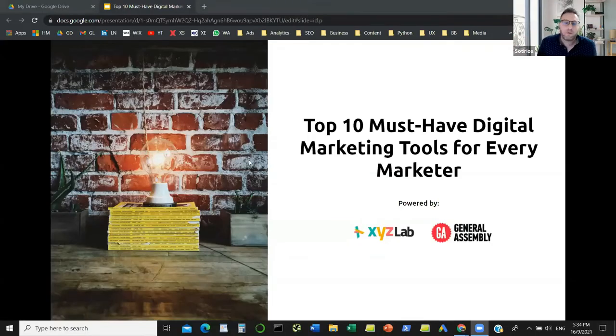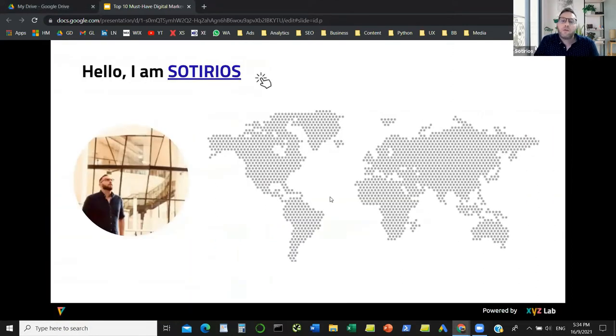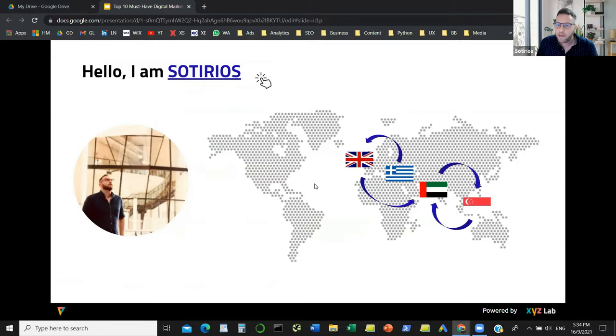Great to have so many people from all over the world again with us. So first things first, a quick introduction. We are here today to go through the top 10 must-have digital marketing tools. My name is Sotirios. I'm originally from Greece — that's why my name is a bit odd — but I've lived most of my life as an expat, in London, Dubai, and Singapore, and I'm now based in Dubai again.